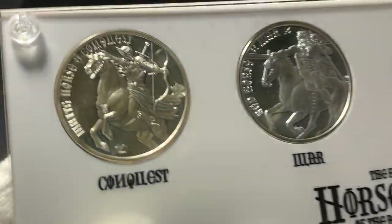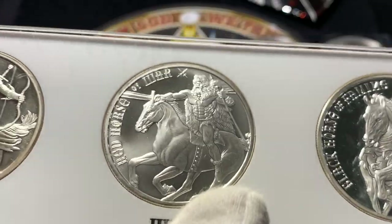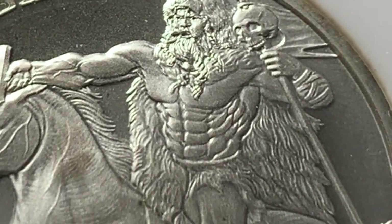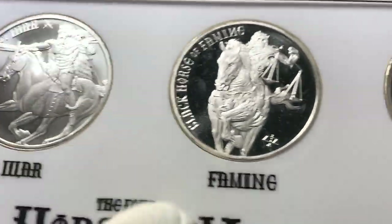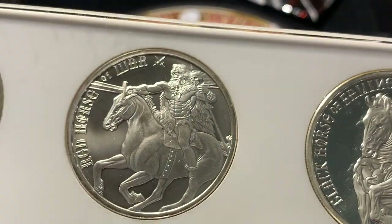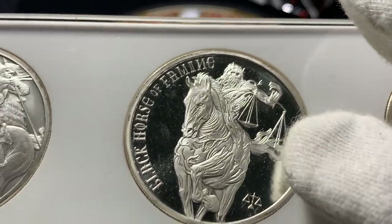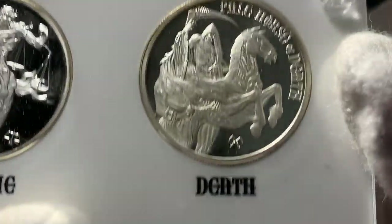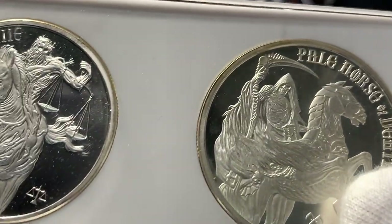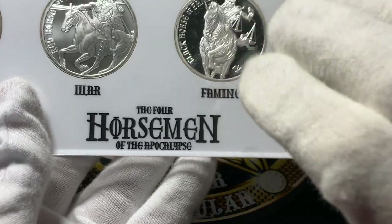We got the Four Horsemen: Conquest right there as an archer on the horse, then War - just shredded, look at that physique, definitely not skipping the gym or the diet. And here's Famine with the scale. Of course this is all stuff from the Bible, Revelations. You've got Death right there on the pale horse. And behold, there is Death. Very cool - a very neat set.